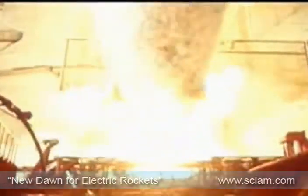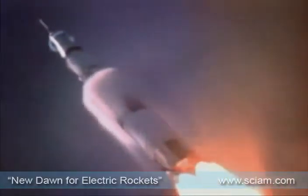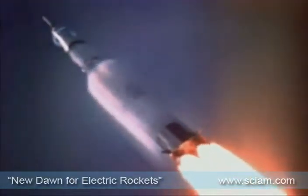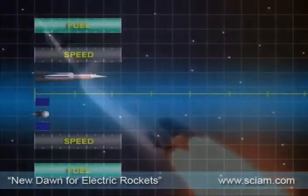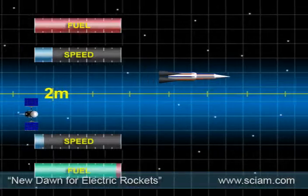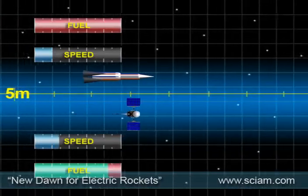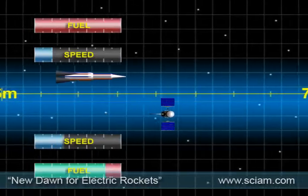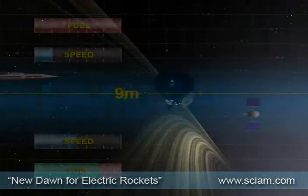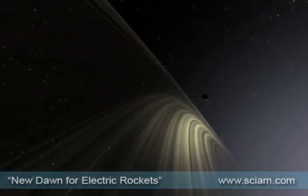Chemical propellants are expensive, heavy, and burn very quickly. A large part of a rocket's chemical mass is there simply to lift the small volume that is actually needed once in space. Electric rockets using ionized gas produce much less thrust, but use so little fuel that they last much longer, and the constant acceleration eventually results in velocities equal to or greater than those achieved by chemical rockets. This is a key to the future of deep space missions that often last for years.